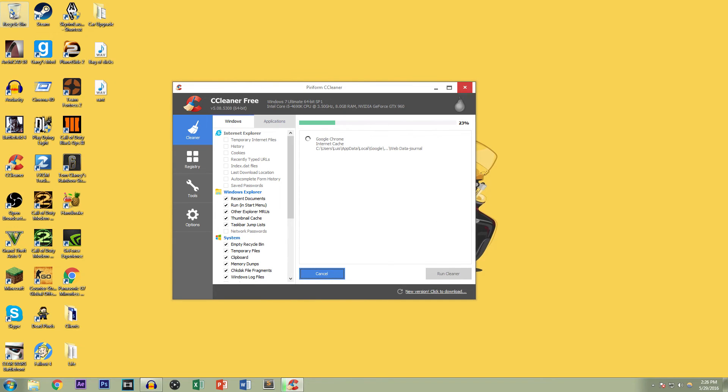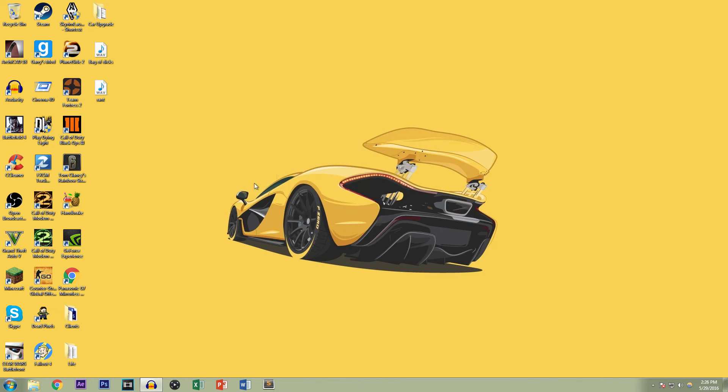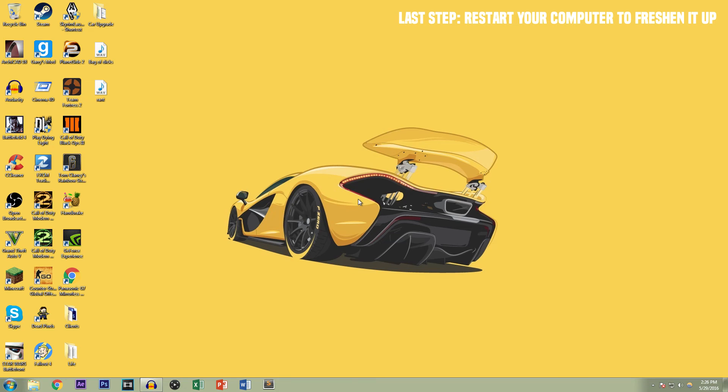Then you just run the cleaner and it should empty out the recycling bin — as you can see right here, it's already clean. On top of that, it goes back to those folders you went to and deletes stuff that you probably couldn't delete before, so it cleans things even further. Now go to Start and just restart your computer so that way it starts up fresh.